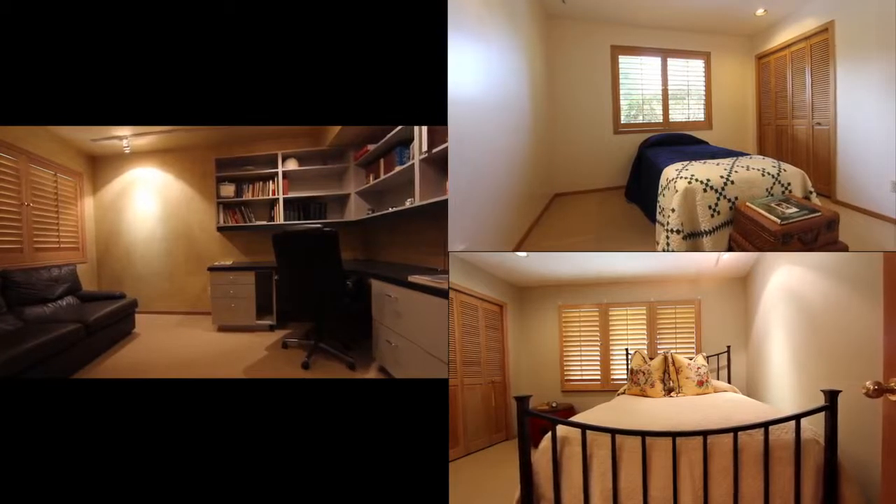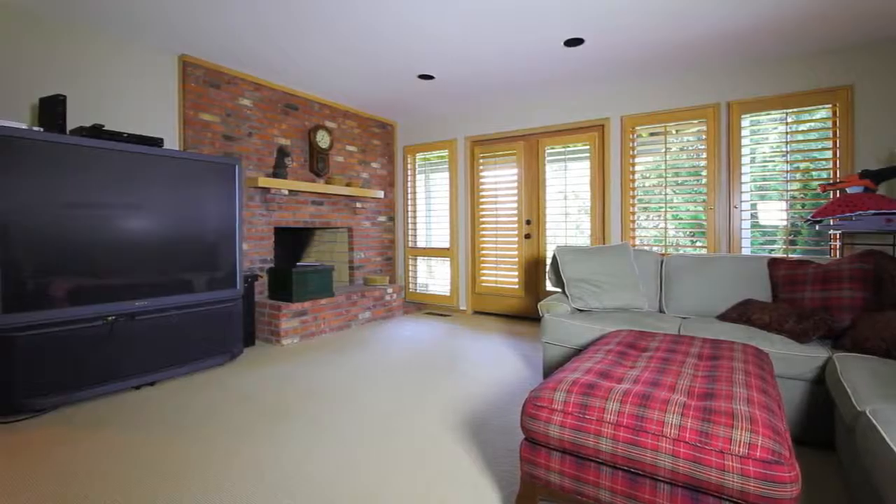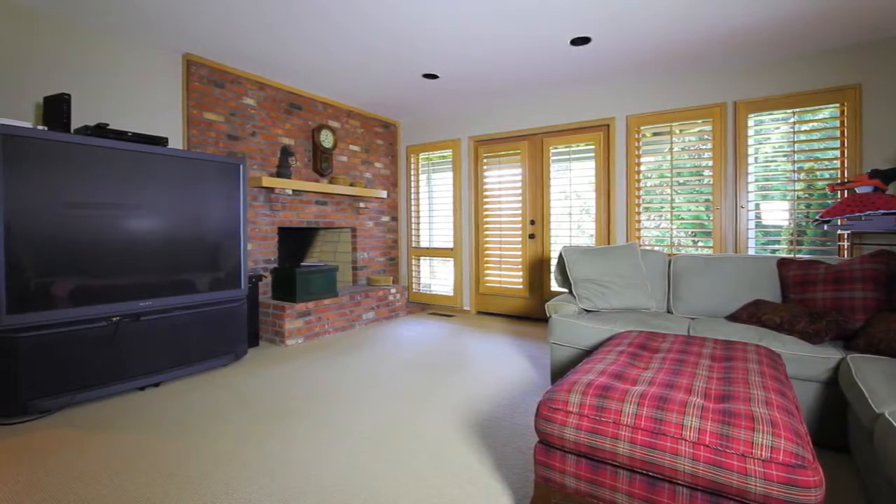Downstairs, this exceptional home continues with three more bedrooms, a five-piece bathroom, laundry room and large recreation room that opens onto an expansive level grass lawn.